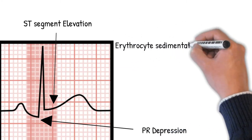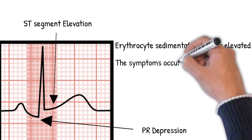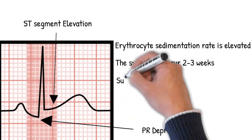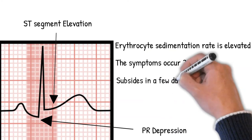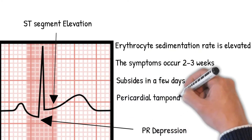The erythrocyte sedimentation rate is elevated. Symptoms typically occur 2 to 3 weeks after myocardial infarction, though they may be delayed. More commonly the condition subsides in a few days. A very rare complication is pericardial tamponade.